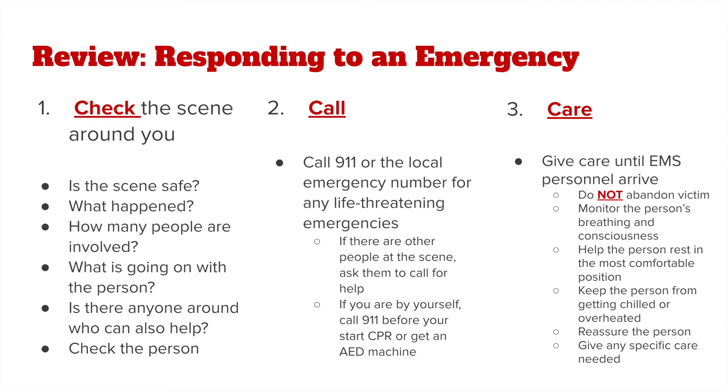For a child, we need to ask permission from a parent or guardian. If the victim is unresponsive, we can assume consent is implied and provide help to the victim immediately.